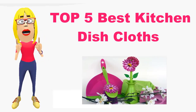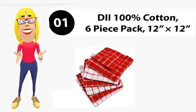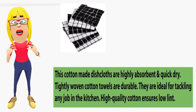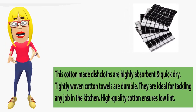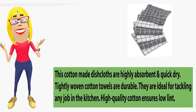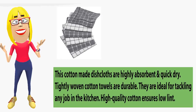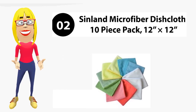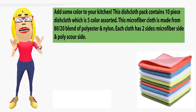Top 5 best kitchen dish cloths. Number 1: Cotton dish cloths, 6-piece pack, 12x12. These cotton dish cloths are highly absorbent and quick dry. Tightly woven cotton towels are durable and ideal for tackling any job in the kitchen. High quality cotton ensures low lint.